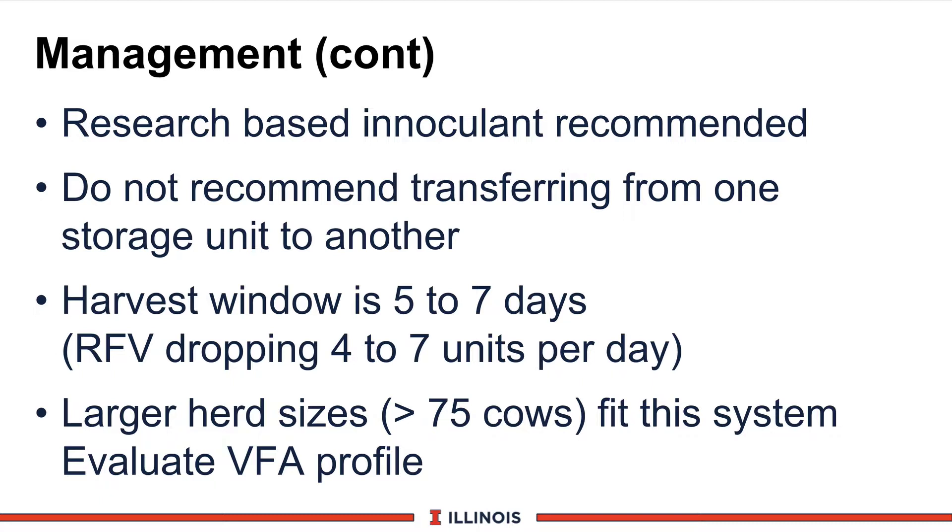Another management consideration is to use a research-based inoculant to direct the fermentation. We do not recommend transferring haylage from one storage unit to another because it's fairly low in acid content and it can result in a secondary fermentation. If you're going to do this, do it in very cold weather and very quickly because of the risk. As with any legume grass system, the harvest window is modestly short and you must have enough equipment and personnel to harvest the entire crop in five to seven days to maintain a high relative feed value — dropping four to seven units per day. The haylage-based system will fit very well with larger herd sizes, and I would argue herd size has to exceed at least 75 cows, with some people saying 150 cows.